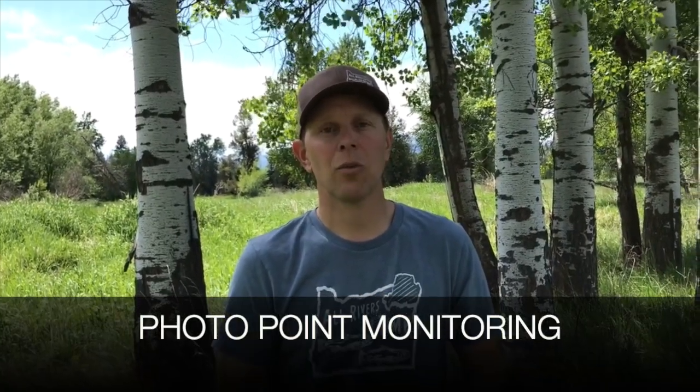So we've talked about watersheds, we've talked about what good fish habitat is and is not, we've talked about how nature can help us, and how to assess the site as part of stream restoration and watershed health. Now I want to pivot to one of the tools we use in that site assessment, and it's photo point monitoring.